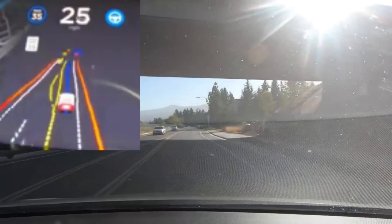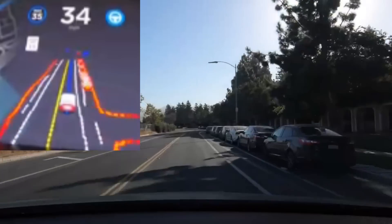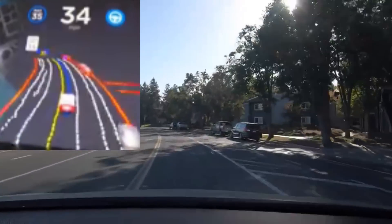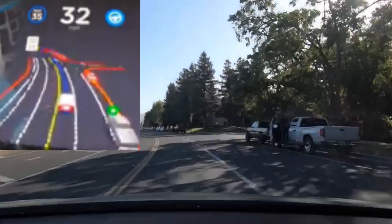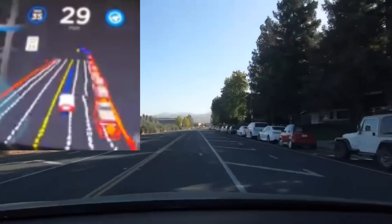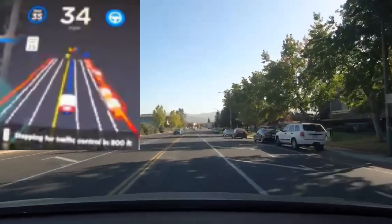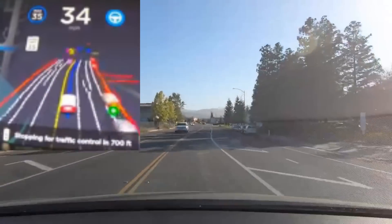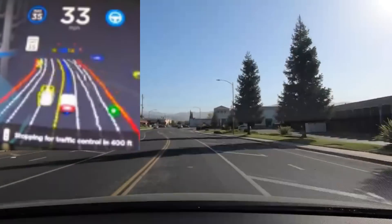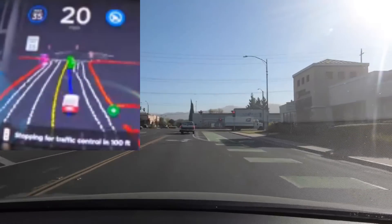It again sees the lane divider — yellow on the left, white on the right — and picks up every parked car. Going down this road, there's a whole line of cars. It shuffles slightly and then adjusts, identifying every car as it continues down the road.